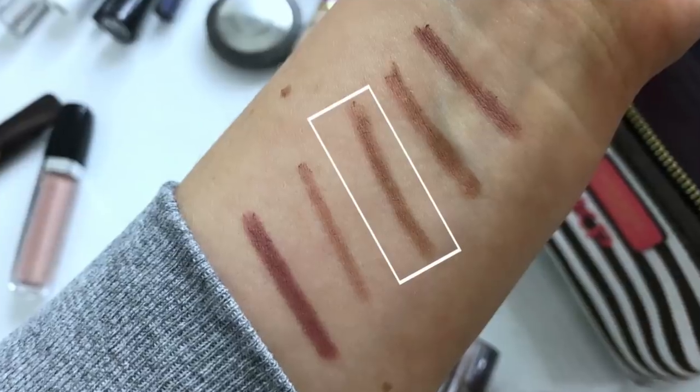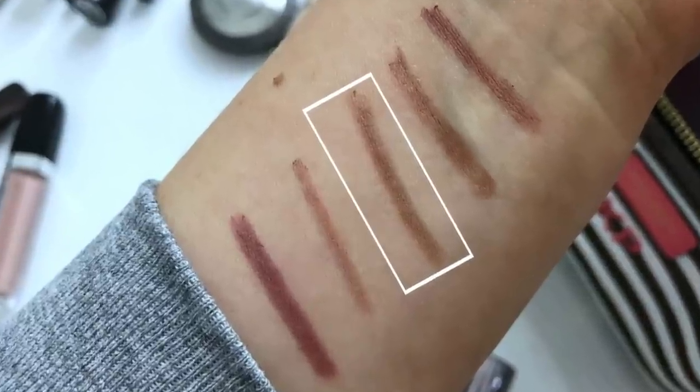Last but not least is this Marc Jacobs lip liner in the shade Nudist. I have worn this so many times — you guys have probably heard me talk about it in videos. It's just the most beautiful nude lip liner. I absolutely love it. I tend to wear more of a washed-out nude lip, and this lip liner is perfect for that. It's more of a peachy nude, and I wore this one the most out of all the others throughout the year.